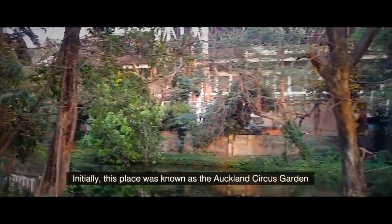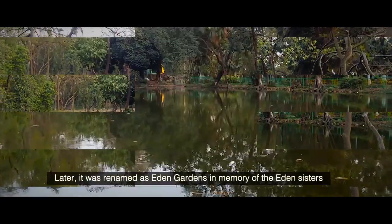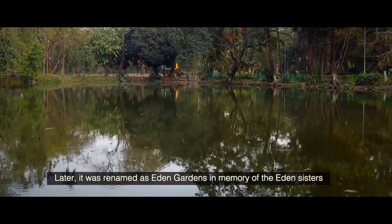Initially, this place was known as the Auckland Circus Garden. Later, it was renamed as Eden Gardens in memory of the Eden Sisters.